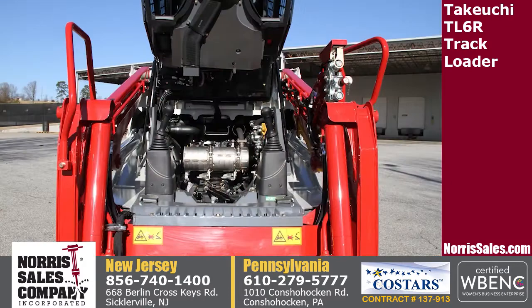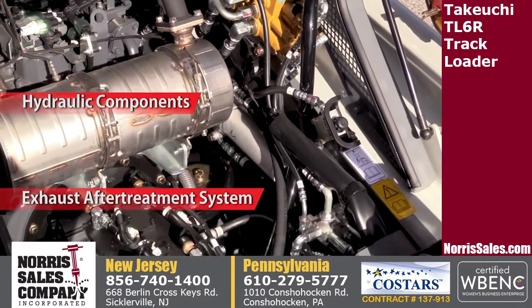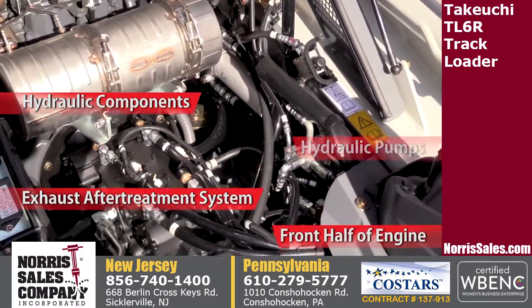By tilting the operator station up on the TL6, you have access to the hydraulic components, exhaust after-treatment system, the front half of the engine, and hydraulic pumps.